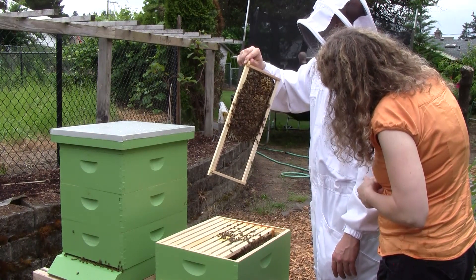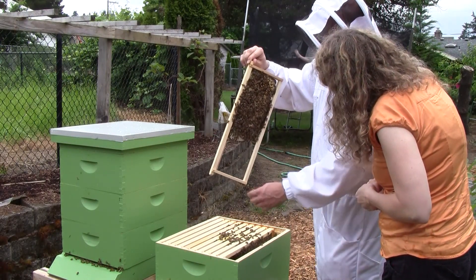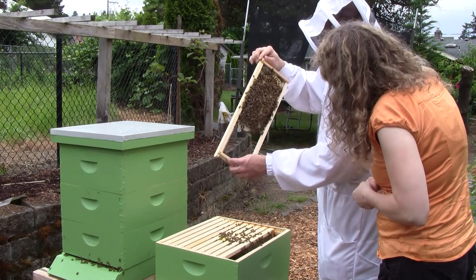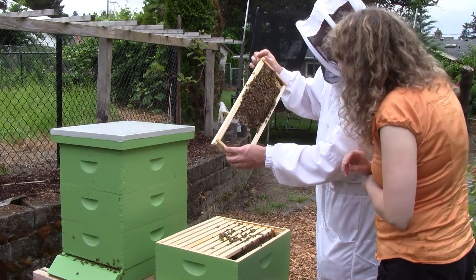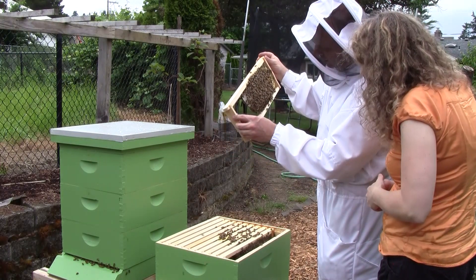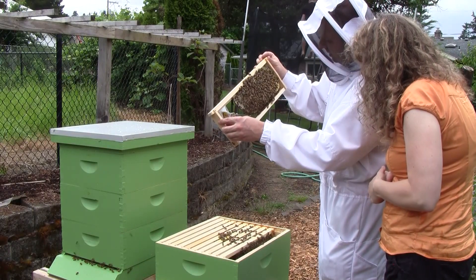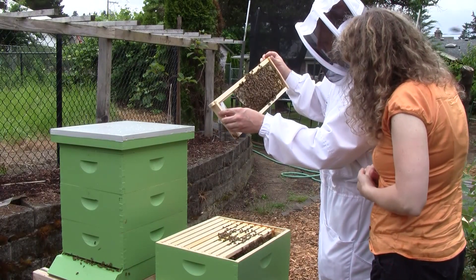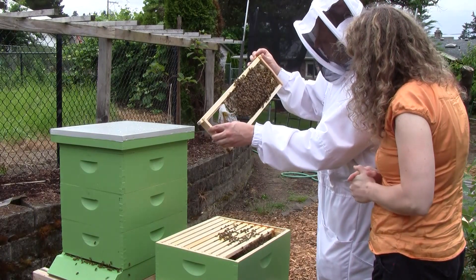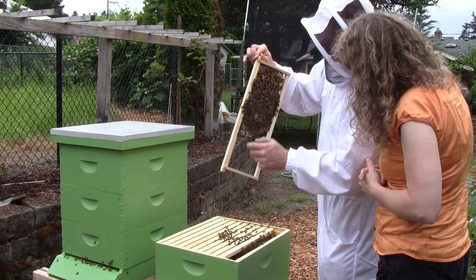It looks like they've been tapping into the food supply. Is that pollen on the top right? Yeah, it's pollen up there — pollen all in there. That's great. So those empty cells are the ones where they've already hatched out? Yep, and some of the bees are in there cleaning them out. You can see their tails sticking out.